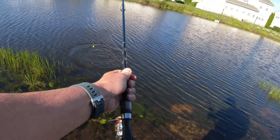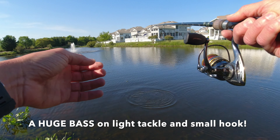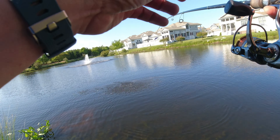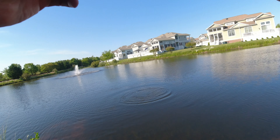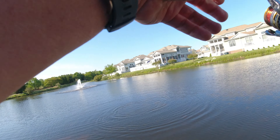I don't know if you guys can see down here with the reflection, but you can see the different color. Those are spawning beds, and you can see there's some very big bluegill here. You can see them all protecting the nests. So it's pretty cool here. Let's see if I can catch a couple of these.